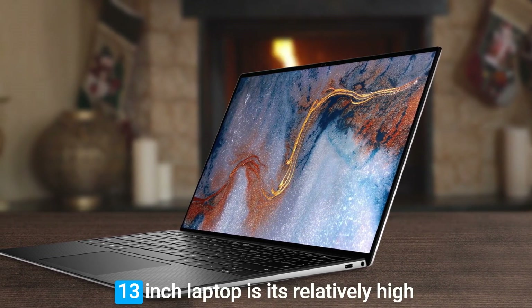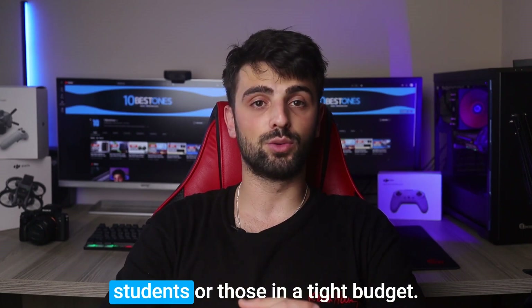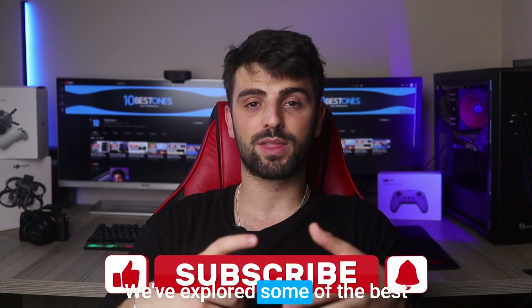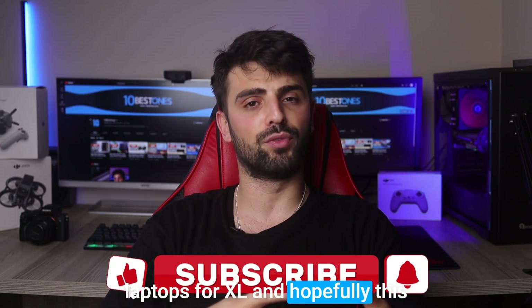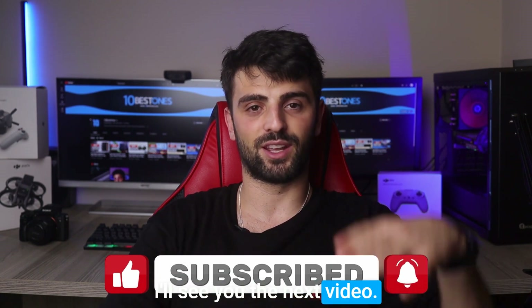One potential disadvantage of the Dell XPS 13 is its relatively high price point, which may not be ideal for students or those on a tight budget. And there you have it — we've explored some of the best laptops for Excel, and hopefully this video has helped you in your quest for the perfect device. Thanks for watching, and I'll see you in the next video.